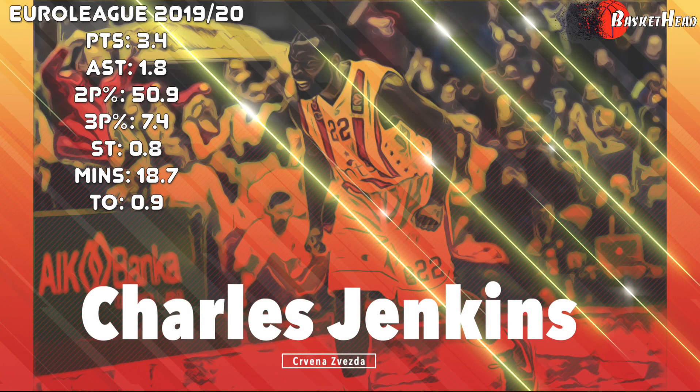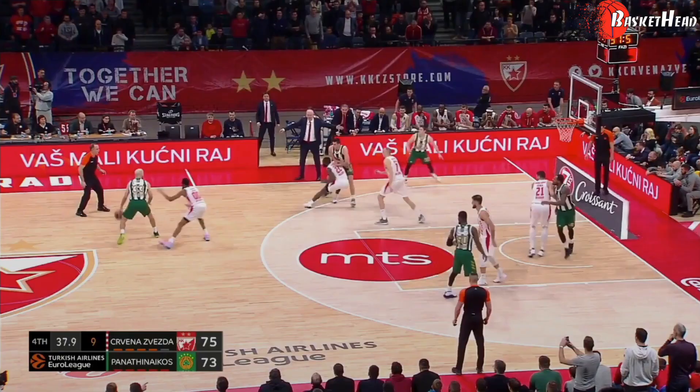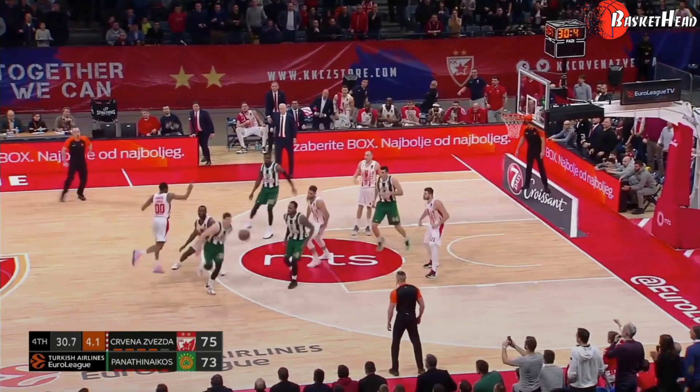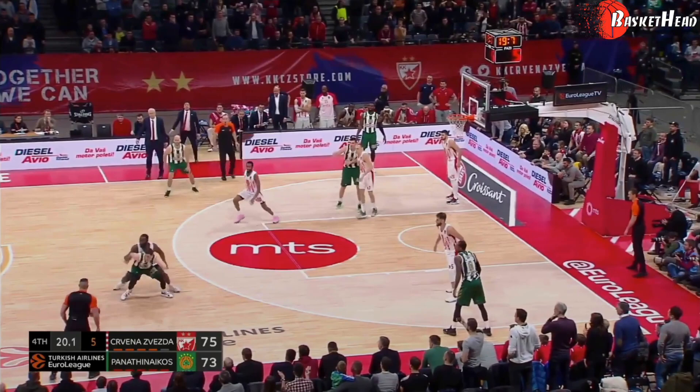Charles Jenkins' numbers weren't special in any category, though that's not why Olympiakos got him. He made the team for his defensive effort, like this one in the last side defense of the game of Zvezda against Panathinaikos. After his team missed the rebound, there was a switch in the pick and roll and he got matched up with Jimer Friedet, a lethal shooter.